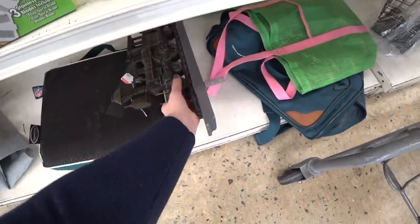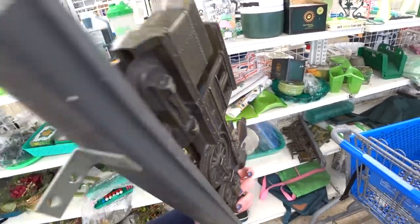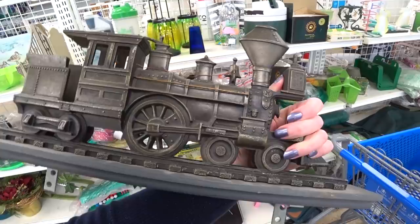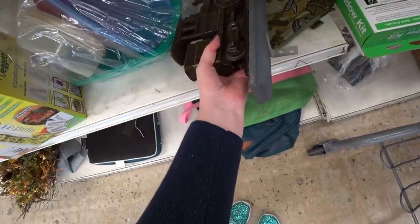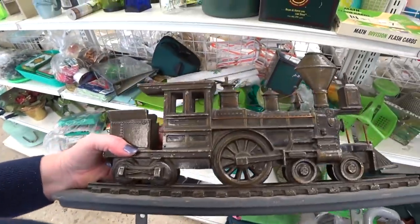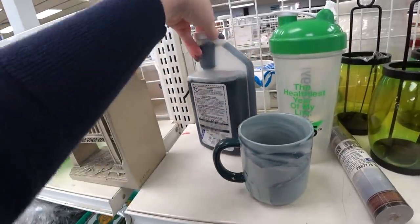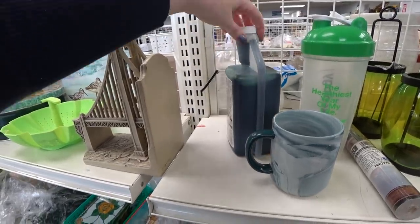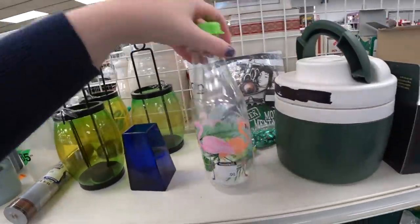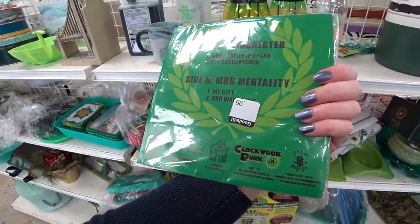What's this down here? Oh, that's heavy. It's pretty cool. I'm just going to stick that in there for now. Oh, there's another one. They're really heavy. I'm not quite sure what they're made of. I think that's from Target. What is this? General Purpose Cleaner. This is a record — Clockwork Punk.